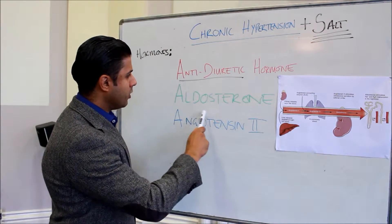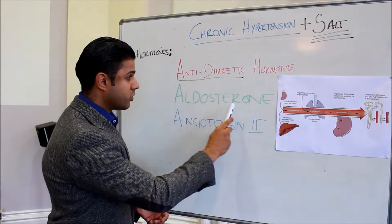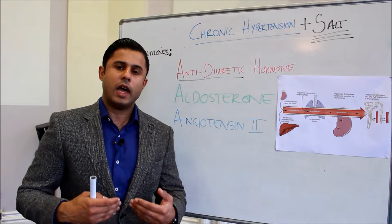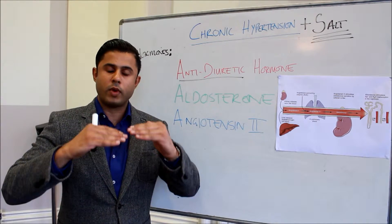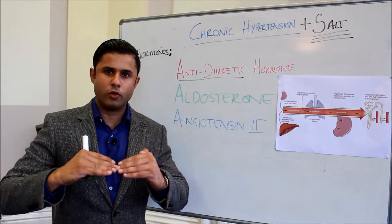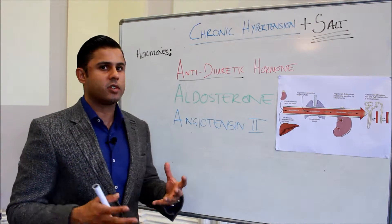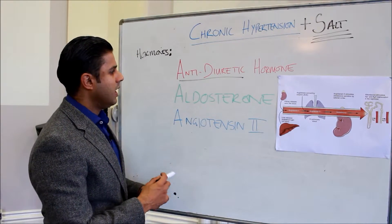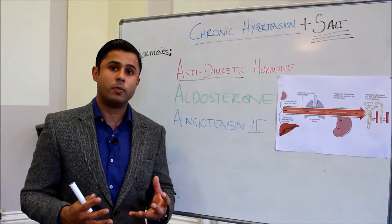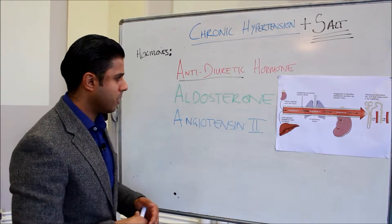Another hormone important for causing reabsorption of water and salt is aldosterone. Aldosterone is released when we need an increase in blood volume. When blood volume drops, we get a drop in blood pressure and a release of these hormones to normalize it. But in conditions such as obesity, we actually have an increase in the release of aldosterone and also angiotensin 2, which causes vasoconstriction as well as reabsorption of water and salt from the renal tubular fluid.